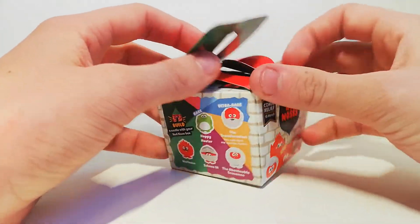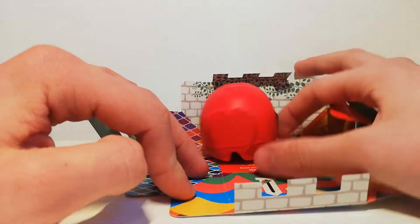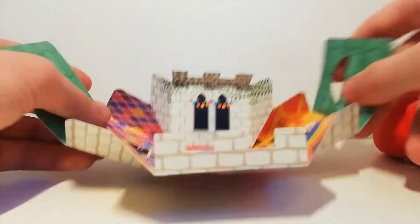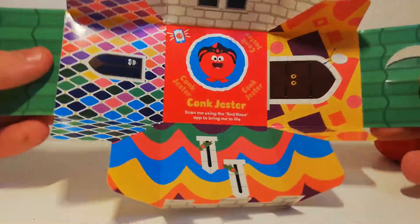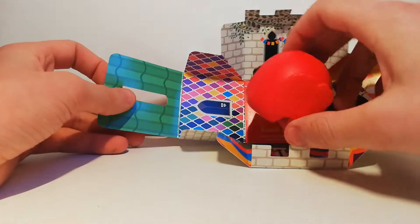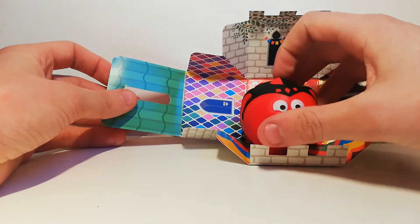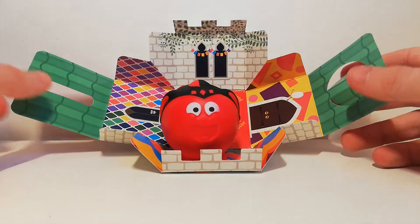Let's open it up — just like that! There's your nose, and it looks like we've got Conch Jester. It opens up into this magical castle-type thing. I guess you put your nose here — knocking the camera everywhere — but that's pretty cool!